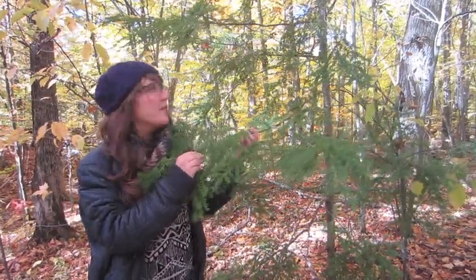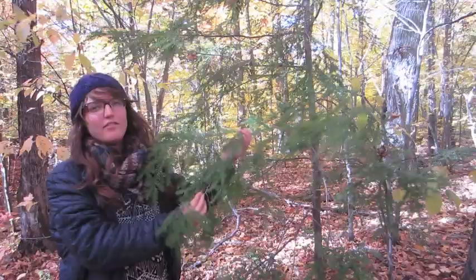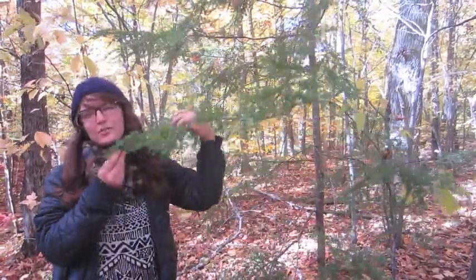The branches of the Eastern Hemlock come horizontally out of the trunk, are slender and flexible, as you can see, and droop down at the ends.